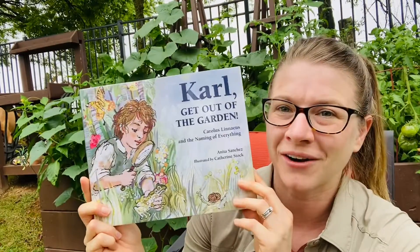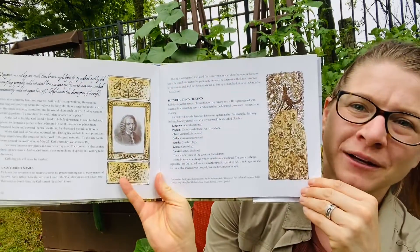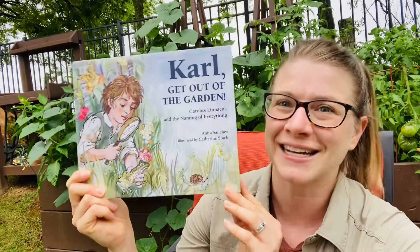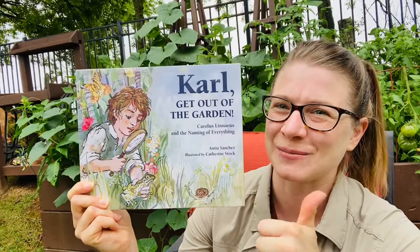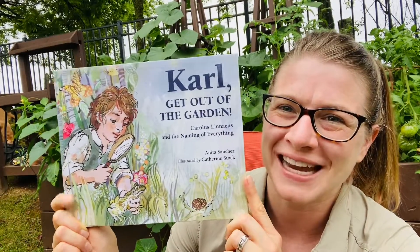That's the end, friends. If you pick up this wonderful book, Carl, Get Out of the Garden, there's all sorts of fun facts in here that you can read all about Carl and his naming system. And for me, I know I learned a lot about the naming system in this book, and I learned a little bit about Sweden, which is super cool. I hope you all had fun reading with me, friends. Have a great day and get out in the garden. Bye!